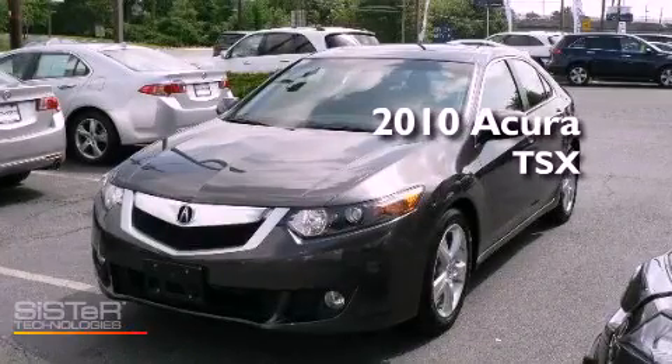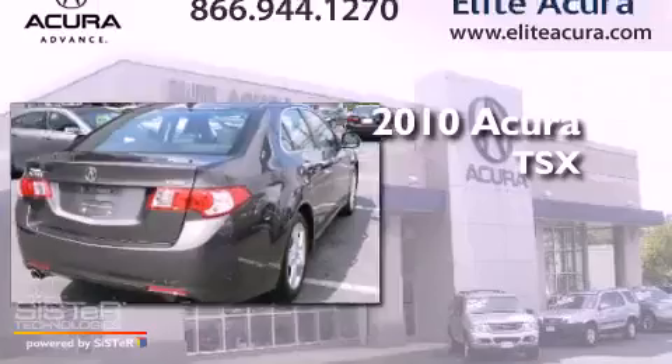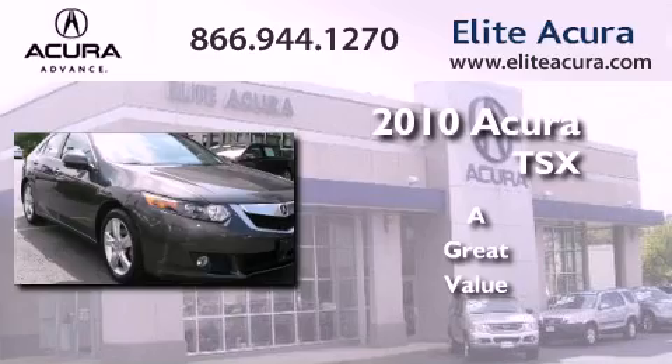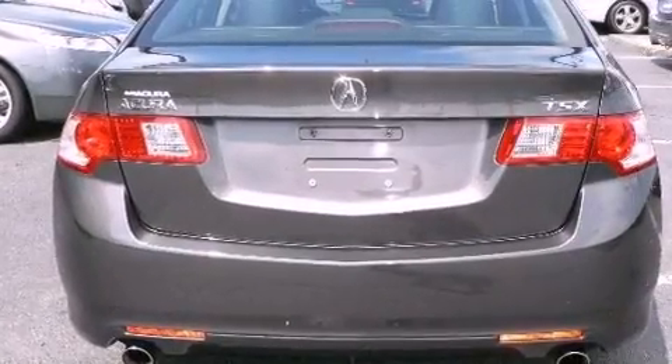This is a certified pre-owned 2010 Acura TSX. All of the following features are included.